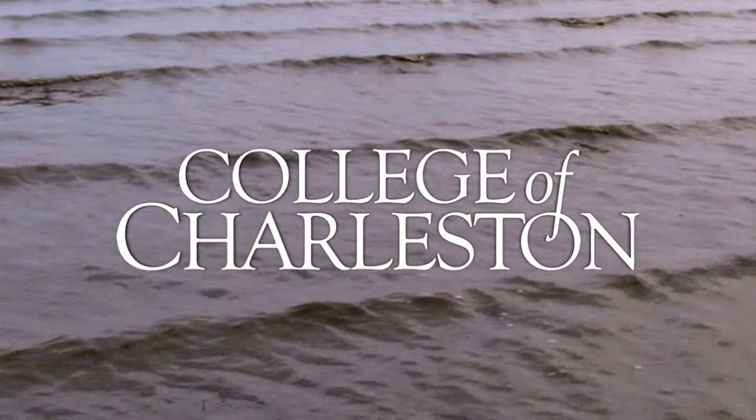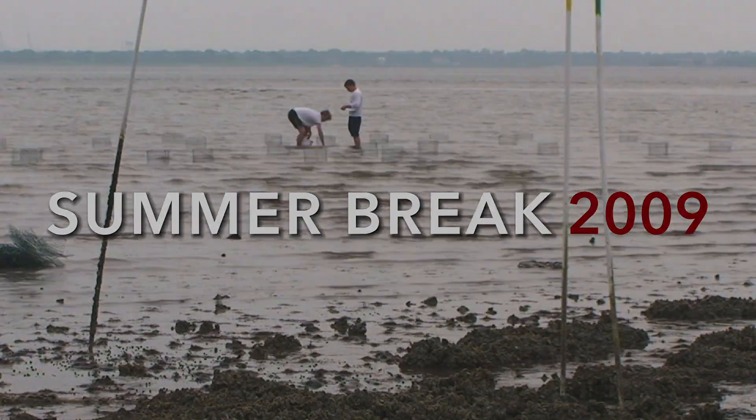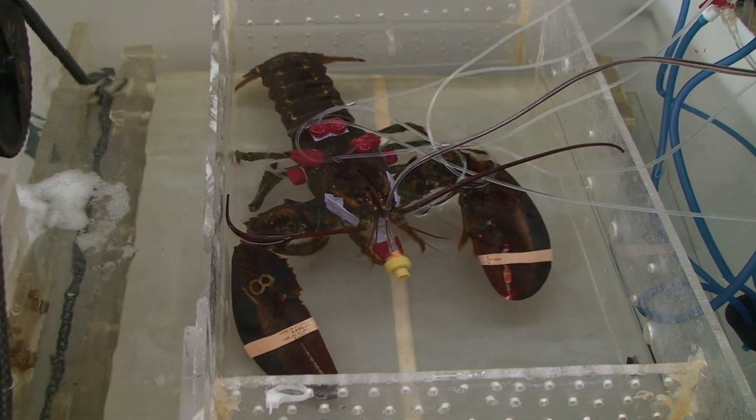College of Charleston. We're interested in physiological support of underwater locomotion in blue crabs and lobsters. We're also interested in physiological support of immune response to bacterial infection.